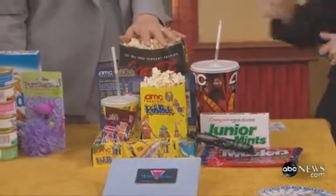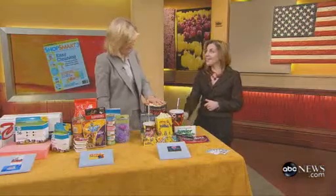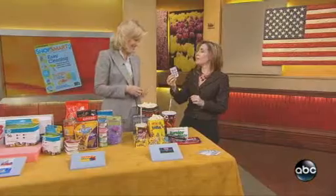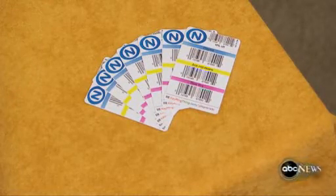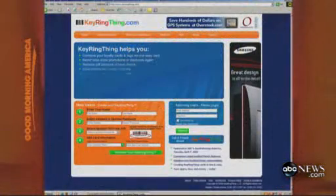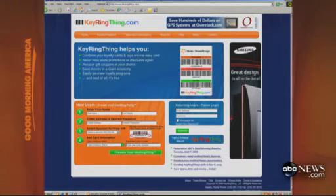Does it do anything for snacks? Yes, you can get some free popcorn as well by using your points. And one last thing — instead of having a keychain with all of those discount cards, you can combine them on one card. It's a keychain card with keyringthing.com. You go to the website, plug in all your codes, and it will give you one of these little cards. So you don't have to have all of these — you get one, and you plug in the codes of the cards that you want to have.